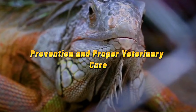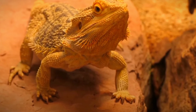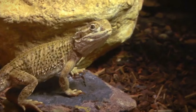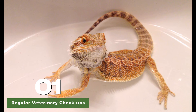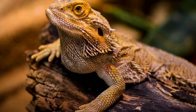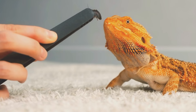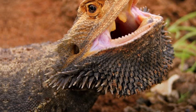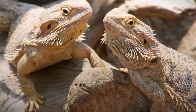Prevention and proper veterinary care are crucial aspects of maintaining the oral health of bearded dragons and preventing the development of periodontal disease. Regular checkups with a reptile veterinarian are essential for early detection of dental issues. During these checkups, the veterinarian can perform thorough dental examinations and cleanings to remove plaque and tartar buildup, and provide guidance on proper dental care practices.